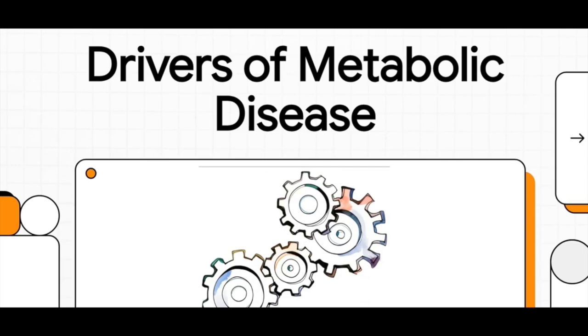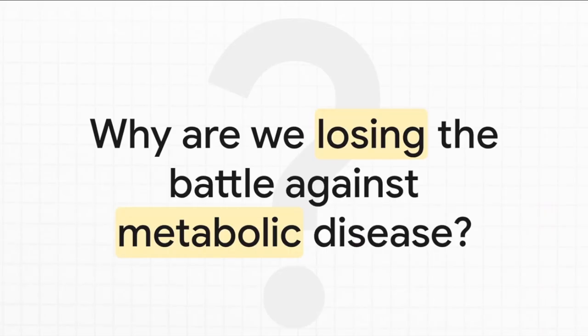We're always told that the fight against metabolic disease is all about diet and exercise. But what if the real problem isn't what's on our plate, but something deeper — something happening in our body's engine room? In this explainer, we're going to look past the usual symptoms and find the hidden drivers that are really calling the shots. Despite this huge focus on diet, exercise, and all these different medications, conditions like heart disease and diabetes are more common than they've ever been. So if what we're doing isn't working, what are we missing? Let's dig in.